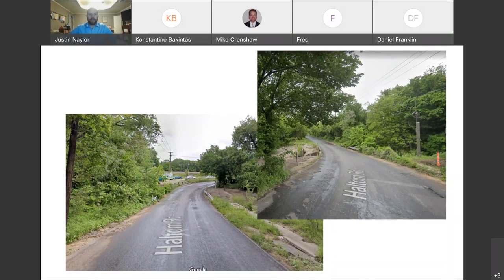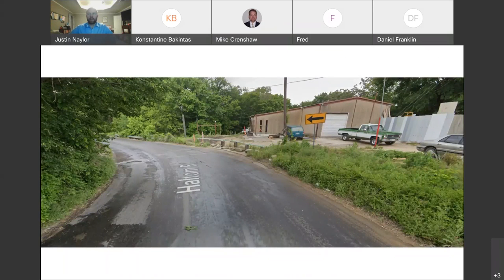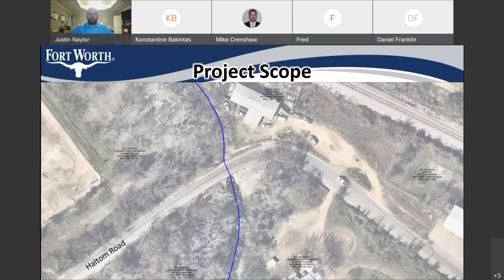Additional pictures of what it looks like today — those of you who live out there or have passed by here recently are aware of what it looks like. In particular, if you're heading westbound on Haltom coming from 121, it turns ahead from westbound Haltom Road to southbound Haltom Road — it's very sharp and very abrupt. This blue line shows the creek that's crossing Haltom Road, with Haltom Road being located right there on the screen.